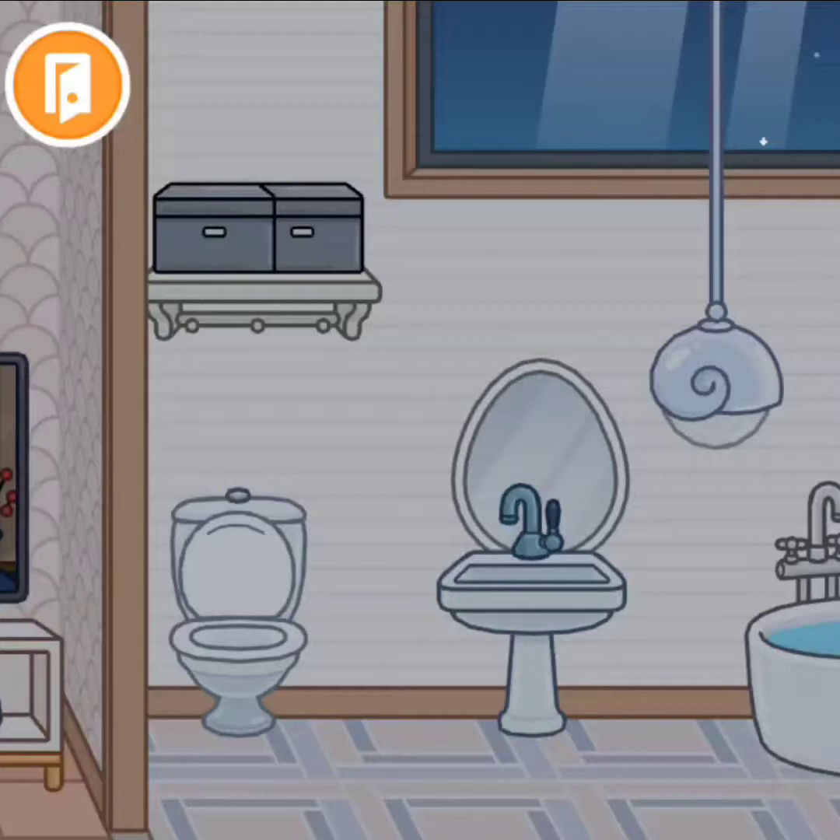Over here, we're gonna go to the pool. Here are the floaties and the basketball area. Here is the tree, hot tub, light, and table.